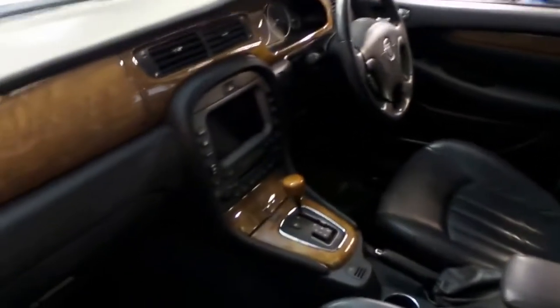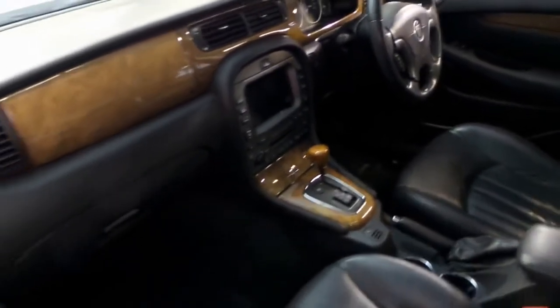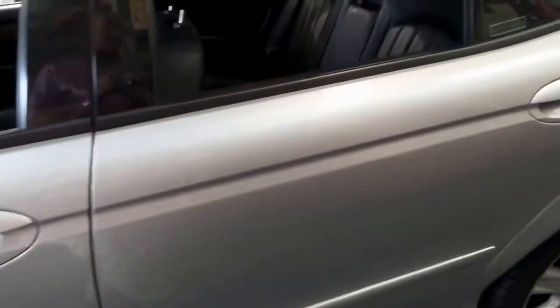The leather interior is in superb condition. It has factory navigation, being a later 03, a factory sunroof, a nice set of alloy wheels, and look — the back doesn't even look like it's been sat in very much.